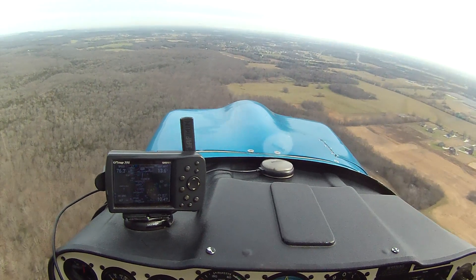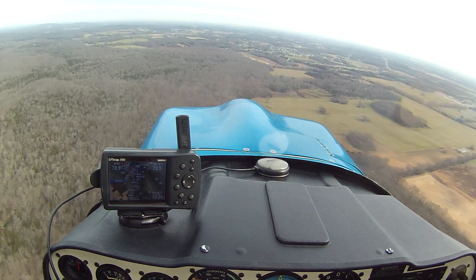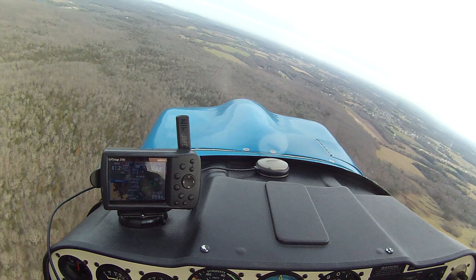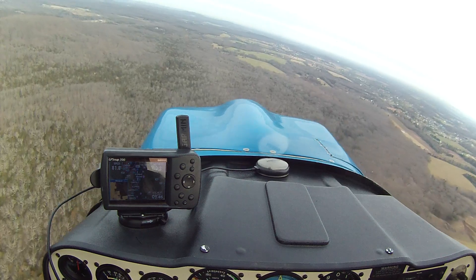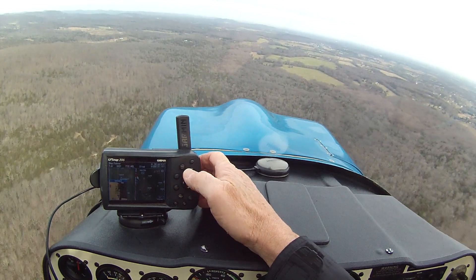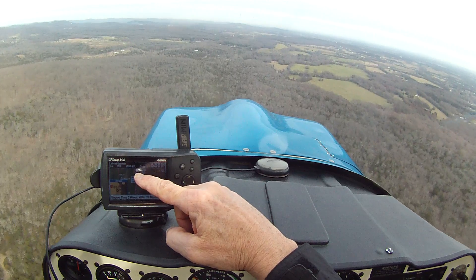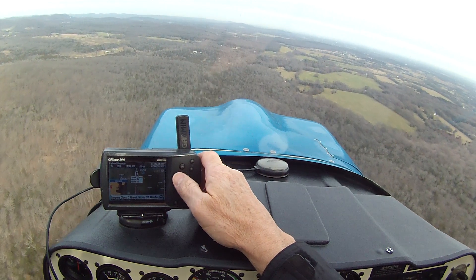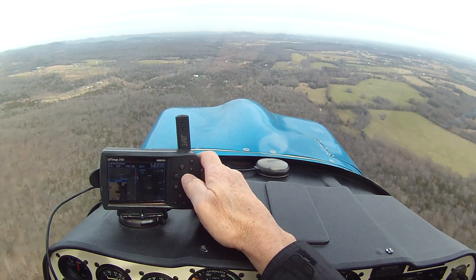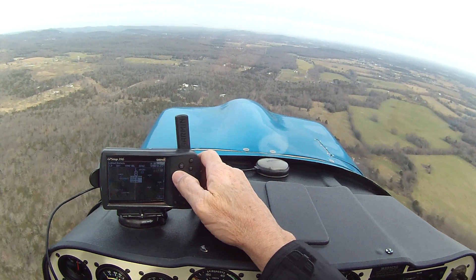I'm going to demonstrate the 396 and its obstacle avoidance features. I don't know if you can see it in the camera, but right ahead of us is about an 850-foot tower. As a matter of fact, we can tell exactly how high it is if I put the mouse on it — it's 1,998 mean sea level, and 1,329 feet above ground.